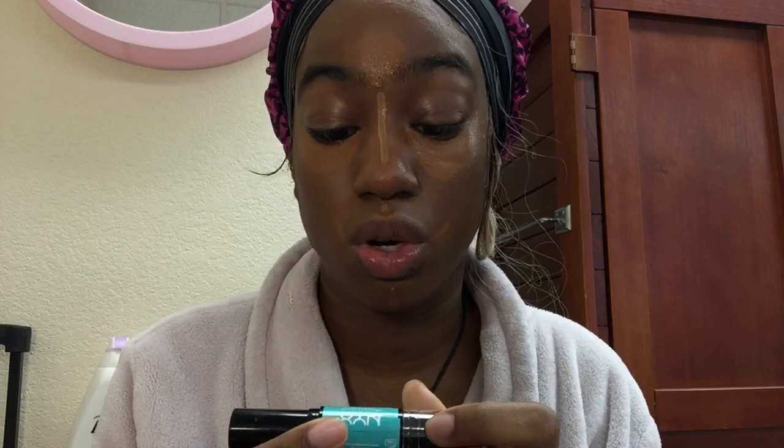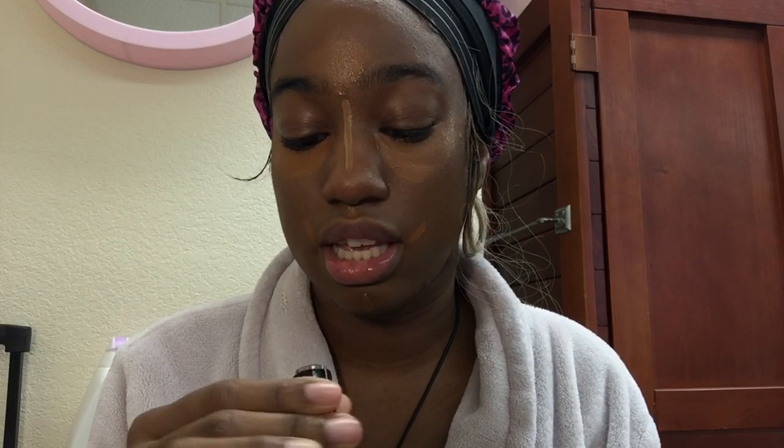Now I'm going into my contour. I'm going to need a new contour stick — I got this from Target, it is the NYX Wonder Stick. I don't use the other side sadly; this darker side is running out because I use this thing down to the bone.